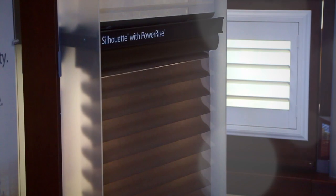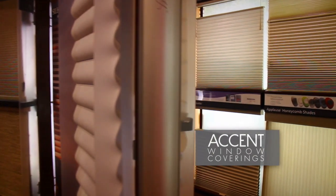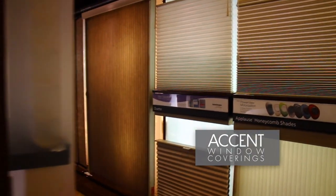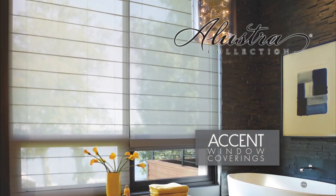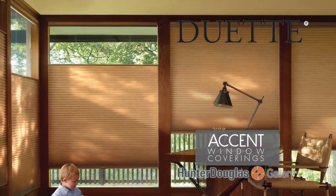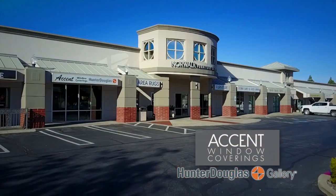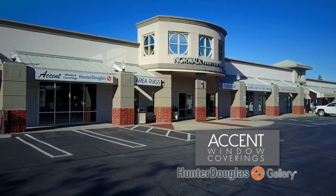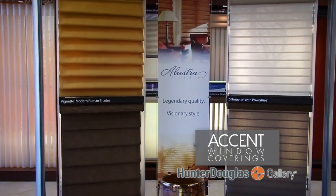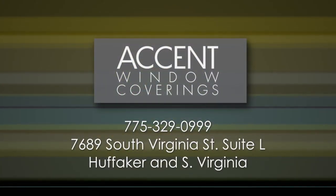Window coverings are so much more than blinds and shutters — they can add a real accent to any room in your home. Here at Accent Window Coverings, our team of professional designers will work with you to find exactly the look and feel your home needs, using brands like Hunter Douglas. Stop by our Hunter Douglas Gallery located on South Virginia in the Winters Crossing Shopping Center inside of Norwalk Furniture Gallery. Accent Window Coverings — we'll get it covered.